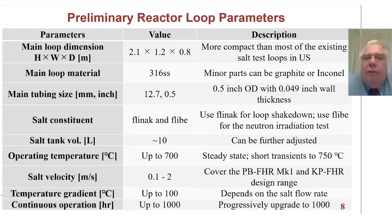The salt volume in the system is about 10 liters. We have an operating temperature up to 700°C, although on short transients we may be able to go to 750°C. The salt velocity will be between 0.01 and 2 meters per second, covering the FHR design range. The temperature gradient will be up to 100°C and continuous operation up to 1,000 hours, which is the standard time the MIT reactor runs on a particular set of experiments.